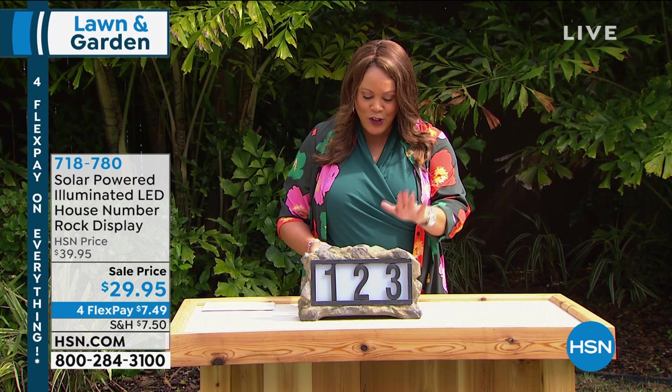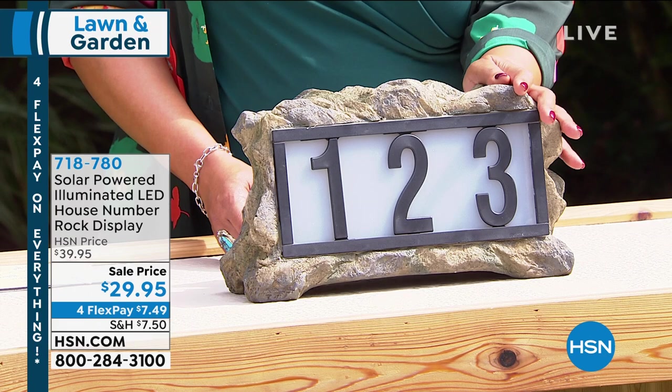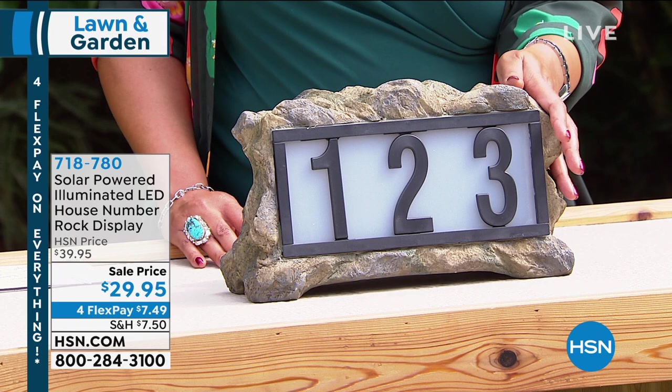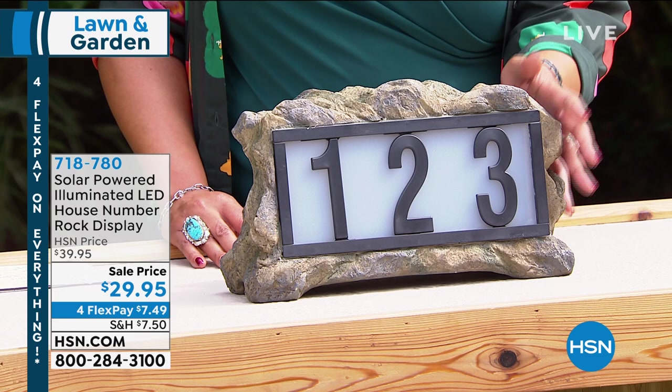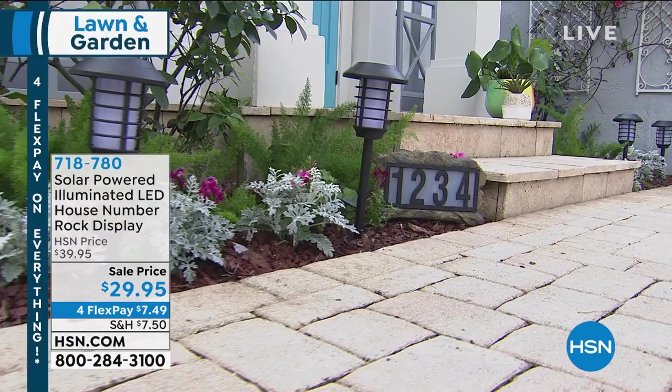The solar-powered illuminated LED house number rock display is just one of the coolest items. It looks like a real rock, but it's actually made of limestone material. The sun charges this during the day, and then as soon as it turns to dusk, the numbers light up. We give you five sets of numbers — zero through nine — four LED yellow bulbs, this one big rock, and a solar rechargeable battery. One AA rechargeable battery is installed; place it in the sun for activation. $29.95.